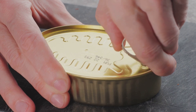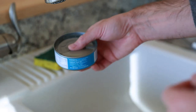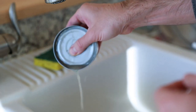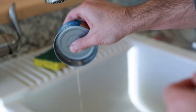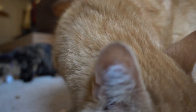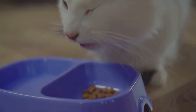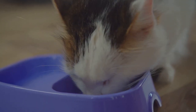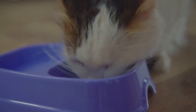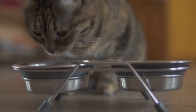Another concern with oil-packed fish is the sodium content. While sodium is an essential mineral for cats, too much can be harmful. High sodium intake can lead to dehydration, high blood pressure, and even kidney disease in cats. Therefore, it's best to opt for low sodium options. Now, let's talk about texture. Some cats might turn up their noses at the oily texture of oil-packed fish. On the other hand, water-packed fish usually have a texture that cats find more palatable.